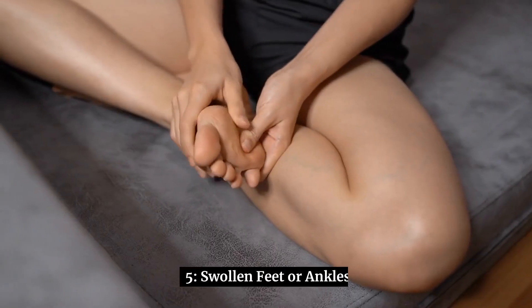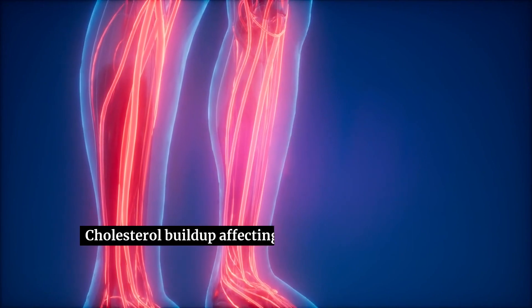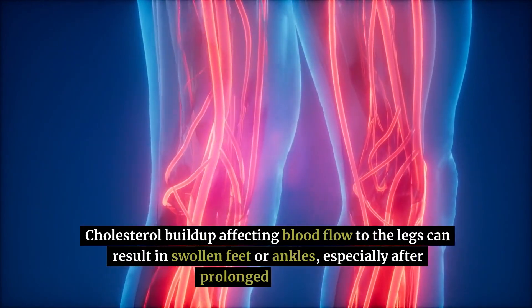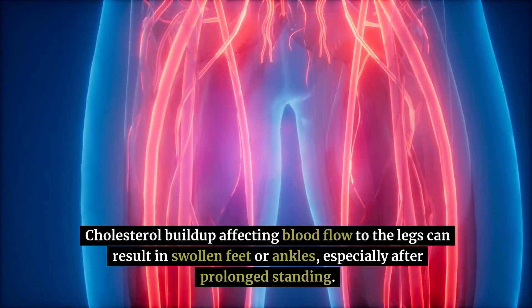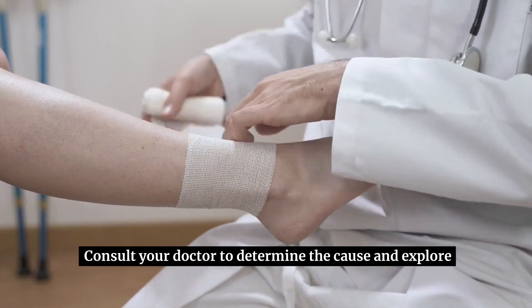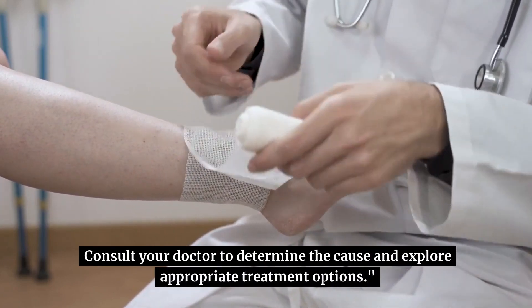5. Swollen feet or ankles — cholesterol buildup affecting blood flow to the legs can result in swollen feet or ankles, especially after prolonged standing. This may be accompanied by a sense of heaviness. Consult your doctor to determine the cause and explore appropriate treatment options.